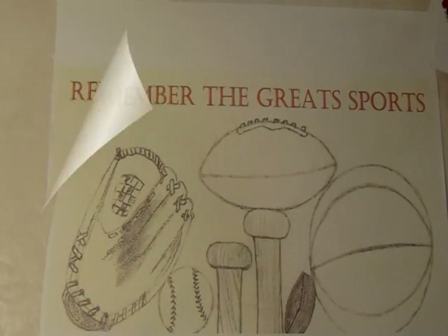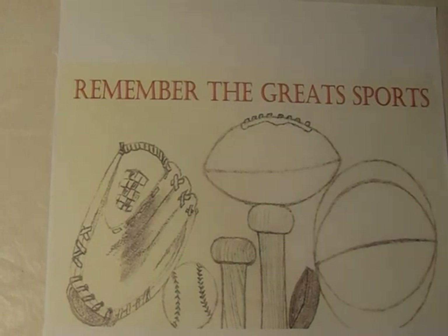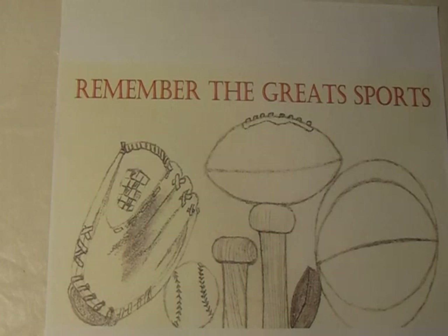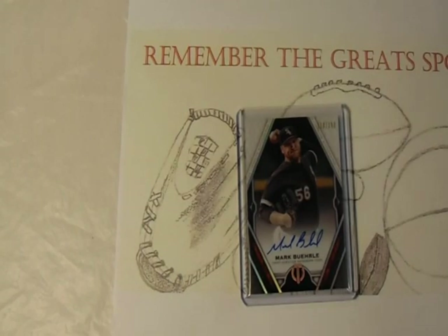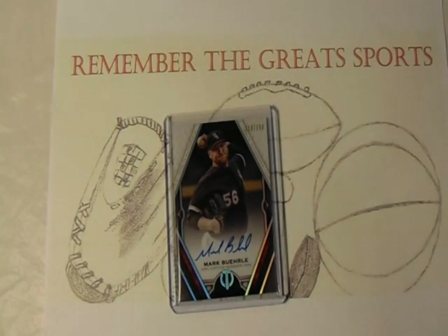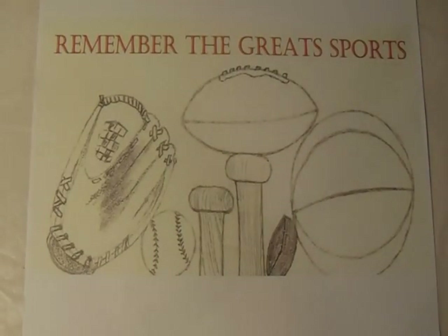Now I'm getting into the part of the video where I show off the autographs I picked up — a pretty nice stack, not going to lie. The first one was from one dealer, and I've never gotten this person's autograph before. It's on a 2021 Topps Tribute, and that is former White Sox pitcher Mark Buehrle. He had a very solid career with the White Sox — part of the World Series championship team — and I thought five dollars was more than fair for a Buehrle autograph.